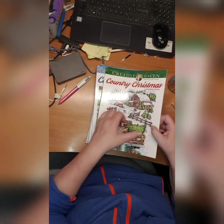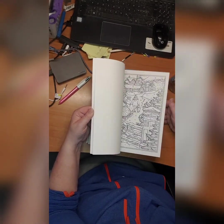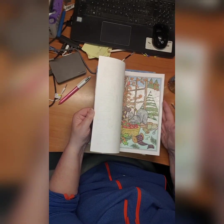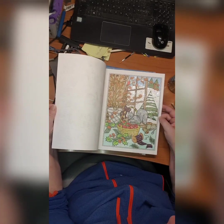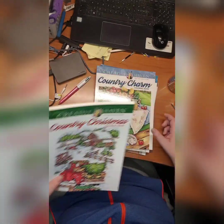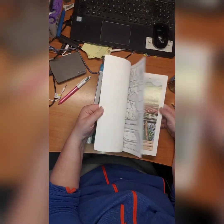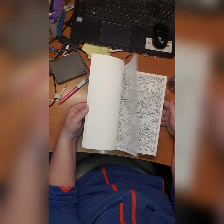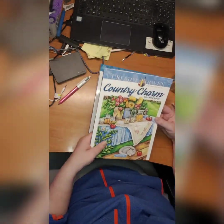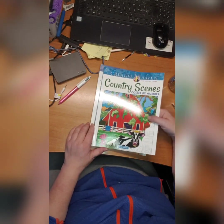In the second one, I don't know if I started it — we'll see. Yeah, I did! I did this one and that one. Country Charm by Teresa Goodrich. Then Country Scenes color by number by George Tufeksis — I don't think I did anything in here. No.